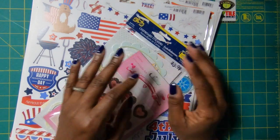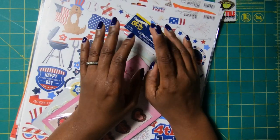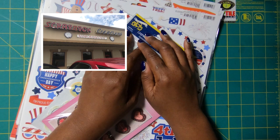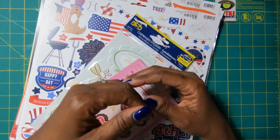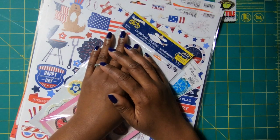So we headed out and I had already scouted the scrapbooking store in Spartanburg, South Carolina. It is called Scrapbook Creations. And I walked through that door and I was in scrapbook heaven — paper, embellishments galore. It was everything that I needed in that moment.